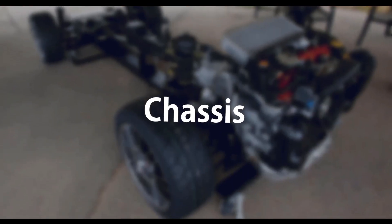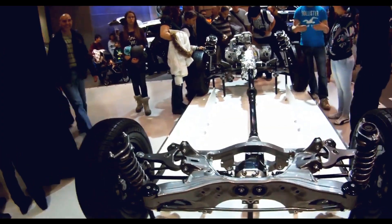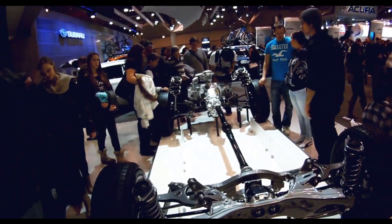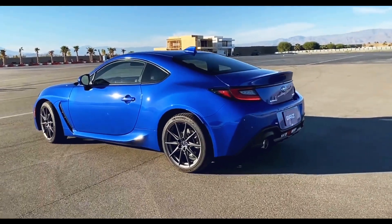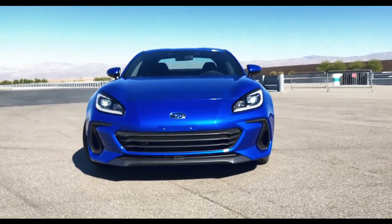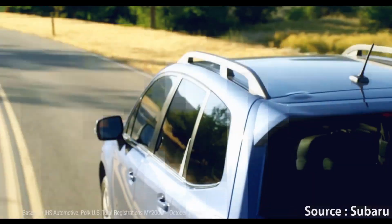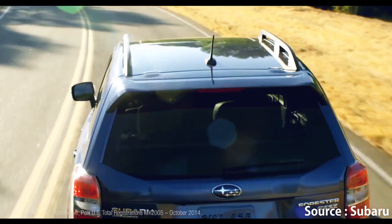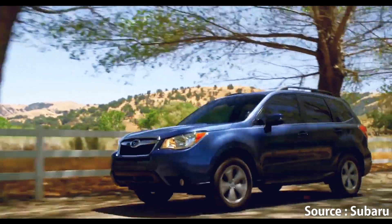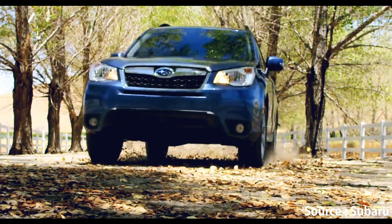Chassis: Subaru says the new frame on which the car rides is truly brand new, unlike the old models which had different parts assembled from various other Subarus — this one is a beast of its own. On a few laps, it feels very rigid, reflecting a 50% improvement in torsional stiffness. The approximate curb weight is less than 2,900 pounds.